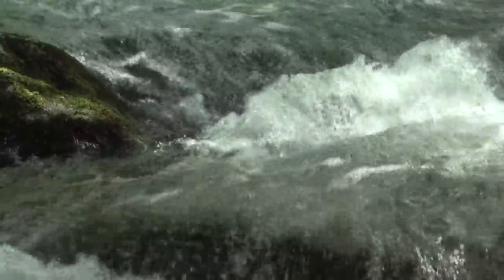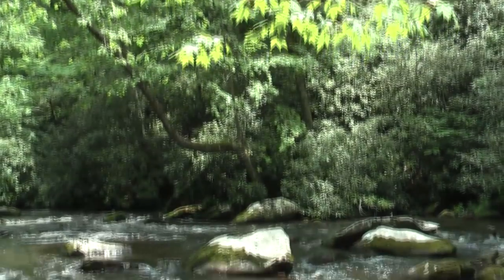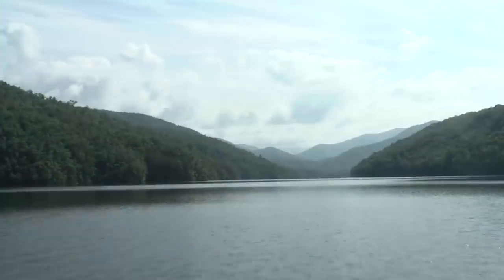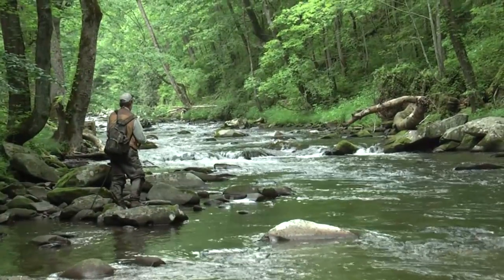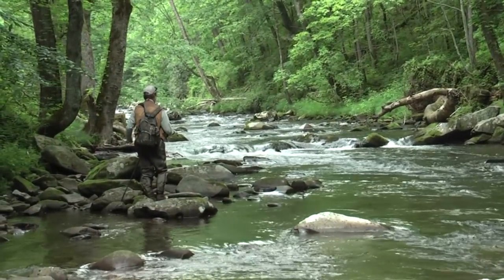These plunging waters attracted settlers, then loggers, and finally dam builders in the 40s, and it is now a part of the park on the north shore of Fontana Lake. One constant over the years: the bounty of a free-flowing creek.